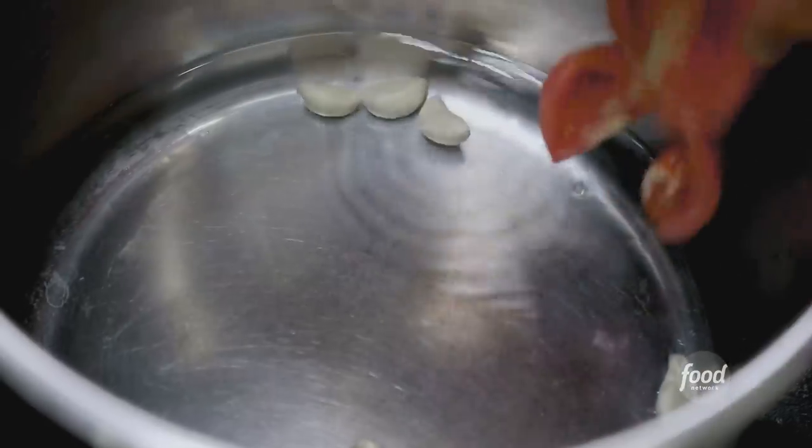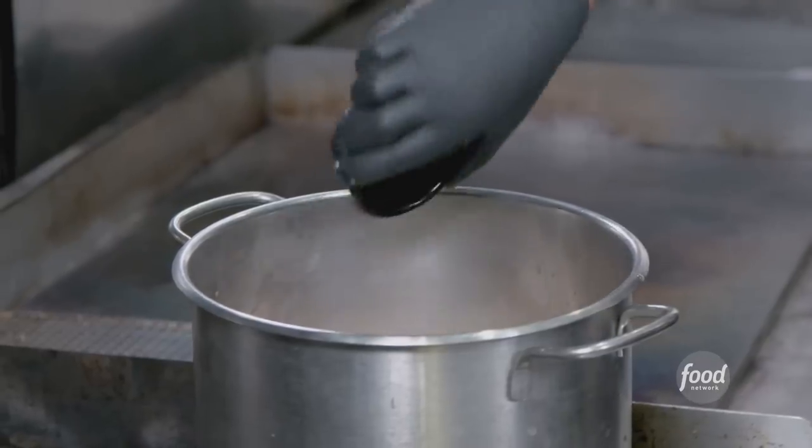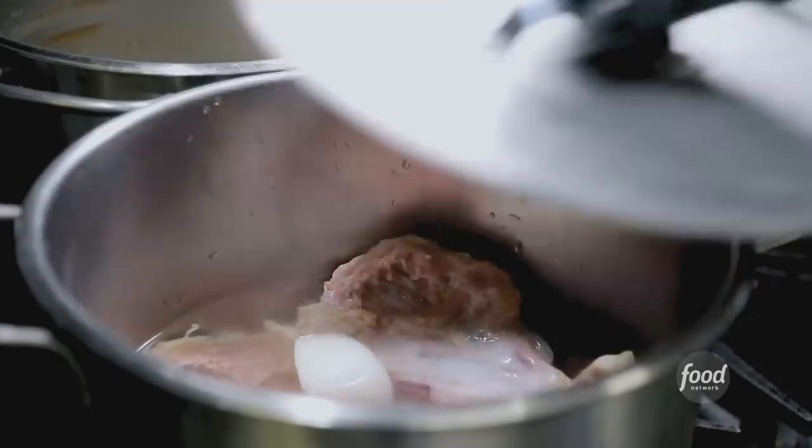Okay chef, what are we making? Pollo and pipián. So chicken and pipián is the pumpkin seeds. We start with the chicken — water, garlic, tomatoes, onion — and then chicken breast, bone on, skin on, for flavor. Add the salt. And how long are we going to let this cook for? An hour, thirty.